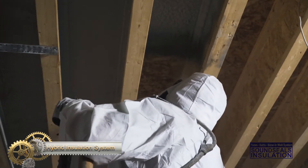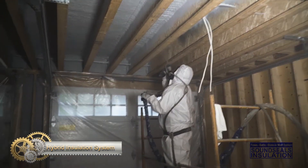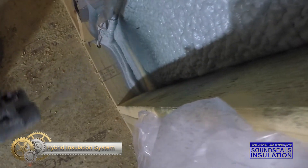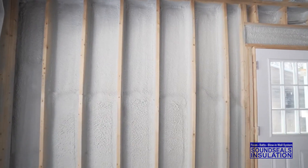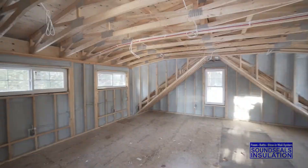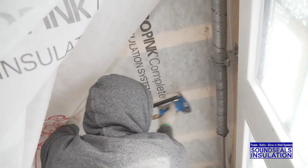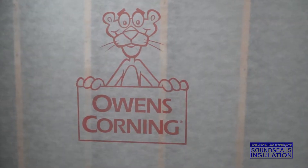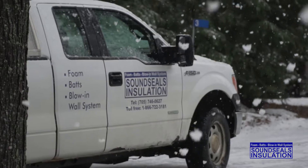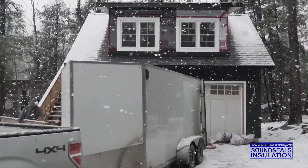Hybrid Insulation System. When it comes to keeping your home cool or warm, proper insulation is vital to maintaining energy efficiency. The insulation forms a protective barrier between your home's interior climate and the outdoor temperature. The better your insulation, the easier it is to control the temperature inside your home. At Sound Seals Insulation, we're the leading marketer of insulation products and services.